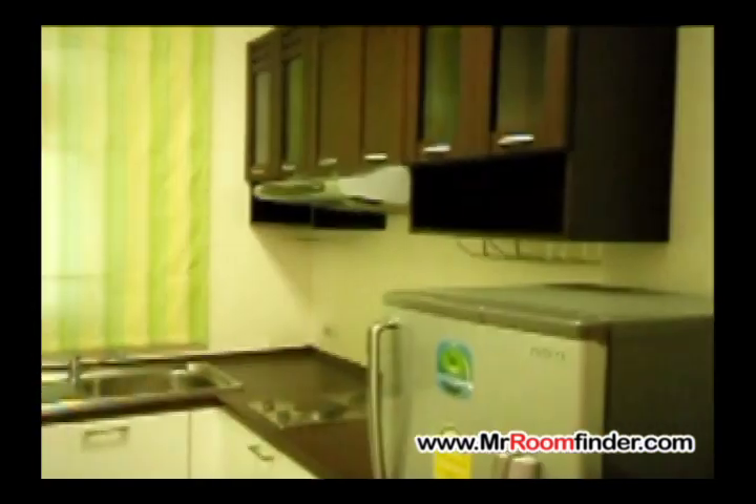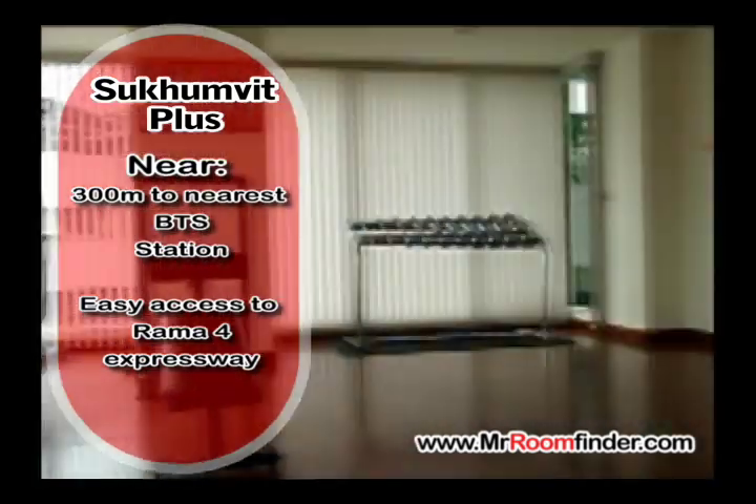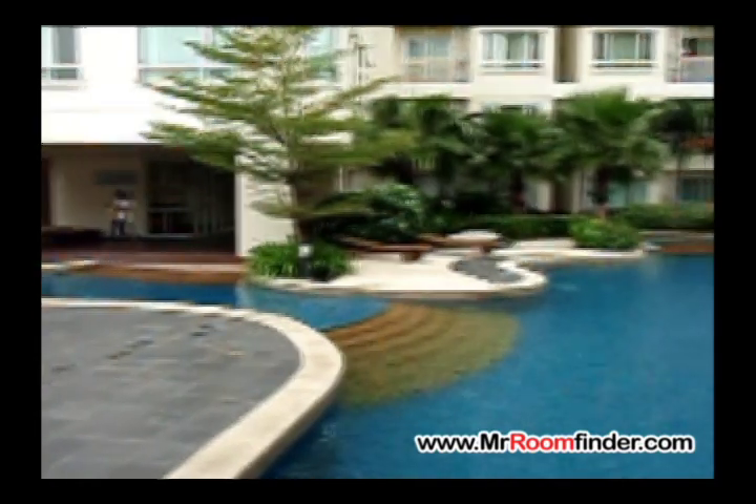More information on this apartment and thousands of others can be found at MrRoomFinder.com. Mr Room Finder, bringing Bangkok's tenants, landlords and estate agents together on one single site.